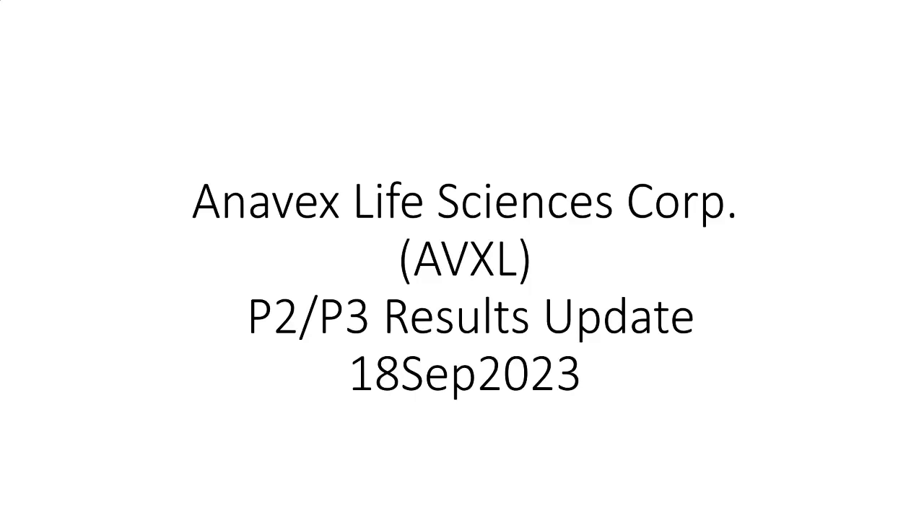Hello, this is Running Robert, and today we're going to be talking about the Anavex Life Sciences Corporation, AVXL, Phase 2, Phase 3 Results Update, and today is the 18th of September 2023.